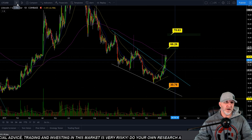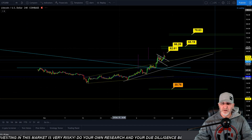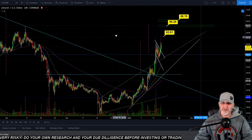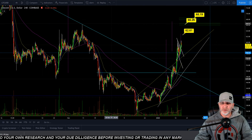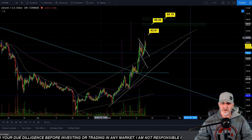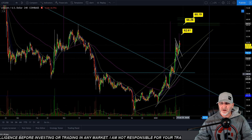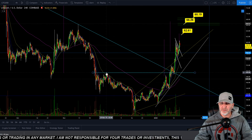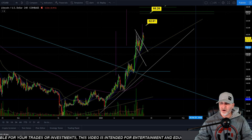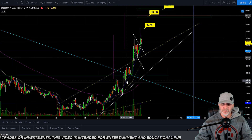Let's take a look at what's going on in there and also look at where we could correct to if we correct from here. This is looking like a possible cup forming here — it's looking pretty good. We have this white line here, which was our resistance back here, and then we popped above it and gained support around that 49.50. And if you guys have been watching the videos, we've been calling these targets pretty damn well.